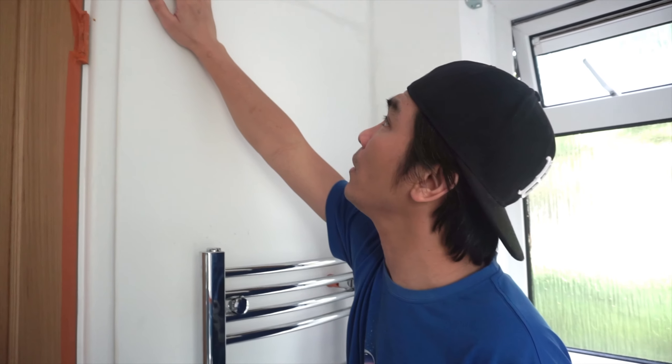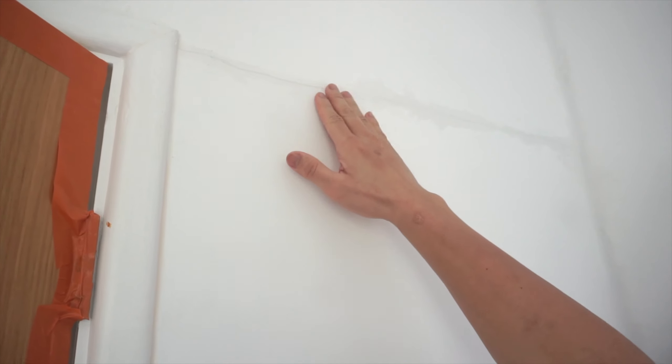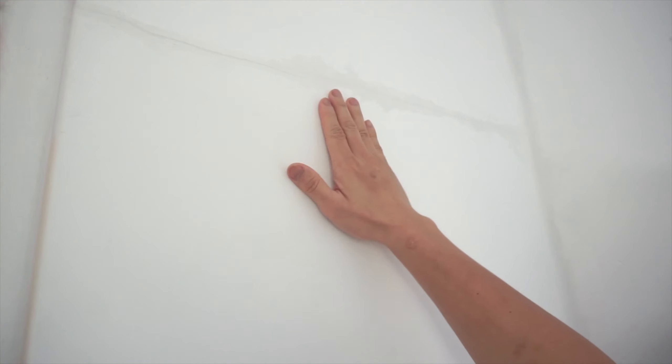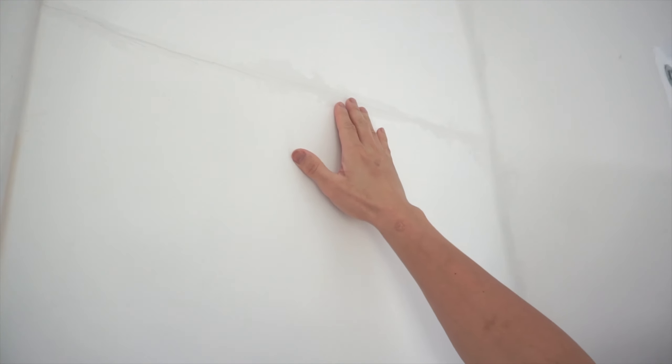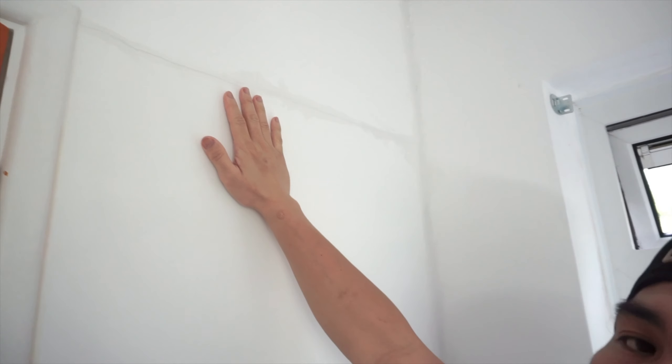I have done filling in the gaps and as you can see they are all filled in and I think they are dry as well. All I need to do now is just sand this down a little bit to blend it in on the sides, and then we can go ahead and paint.